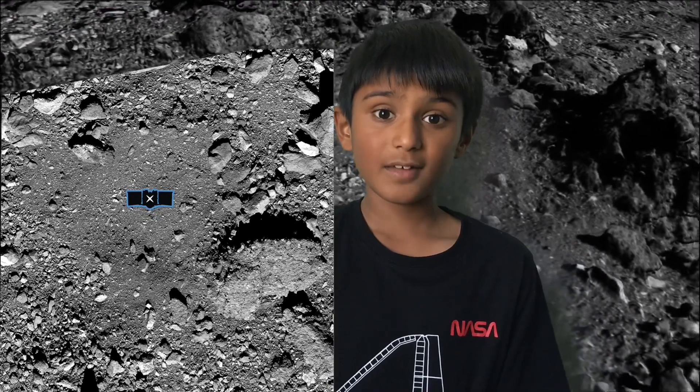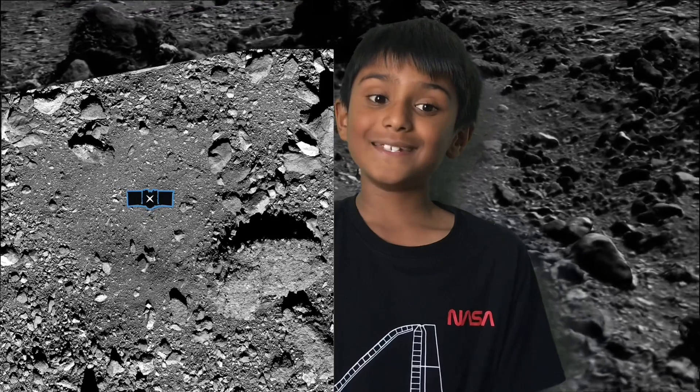I've even helped with finding the landing site as a NASA Junior Ambassador, so I actually helped find them a landing site. This is mostly good news — hope you enjoyed this video, and thanks for watching!